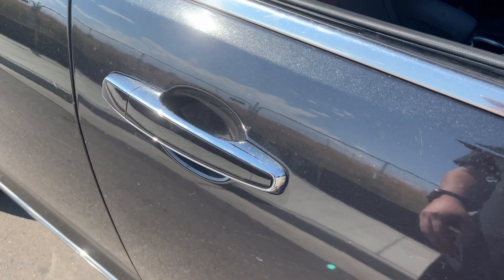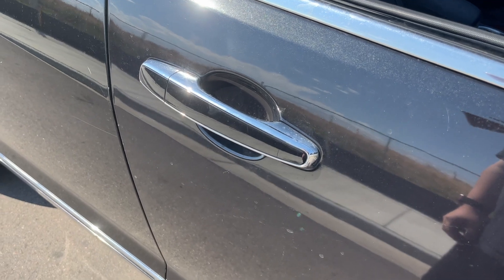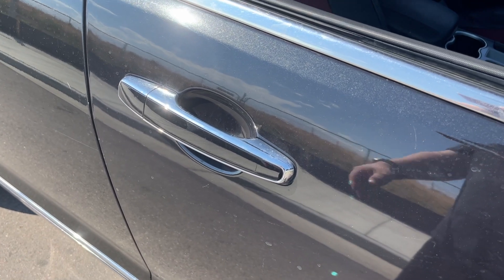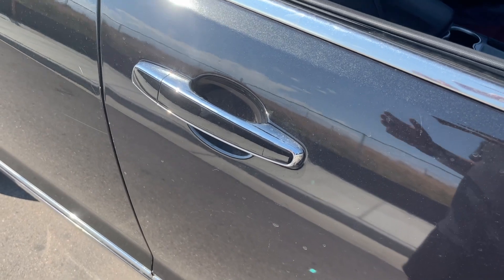The door handle being painted to match is a huge upgrade from those flat black plastic stock handles that come on the car. The chrome makes it pop more, it gives it a more civilian look, and when you look at it it just makes the car go wow.